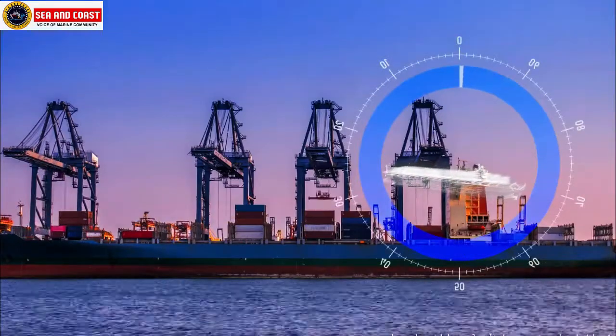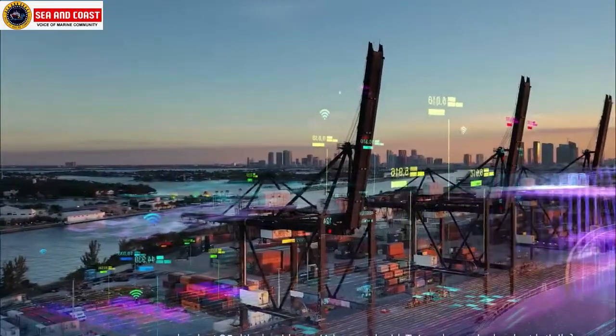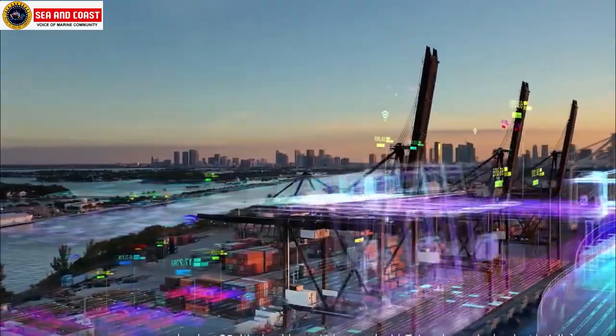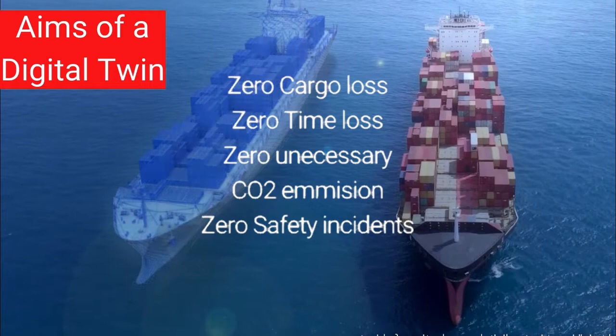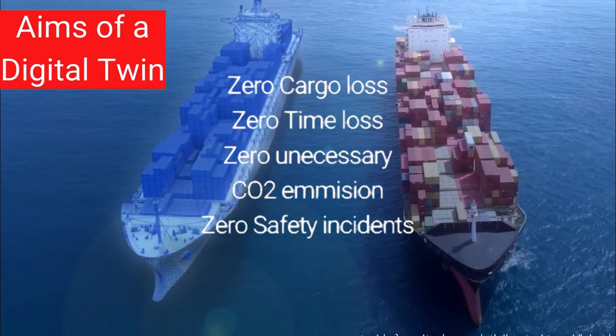The technology of a digital twin not only refers to ships but also other automobiles. However, in the marine industry it refers to ships and also the digitally simulated cranes operated in ports. A digital twin aims at zero loss of cargo, zero loss of time, zero unnecessary carbon dioxide emissions, and zero safety incidents.